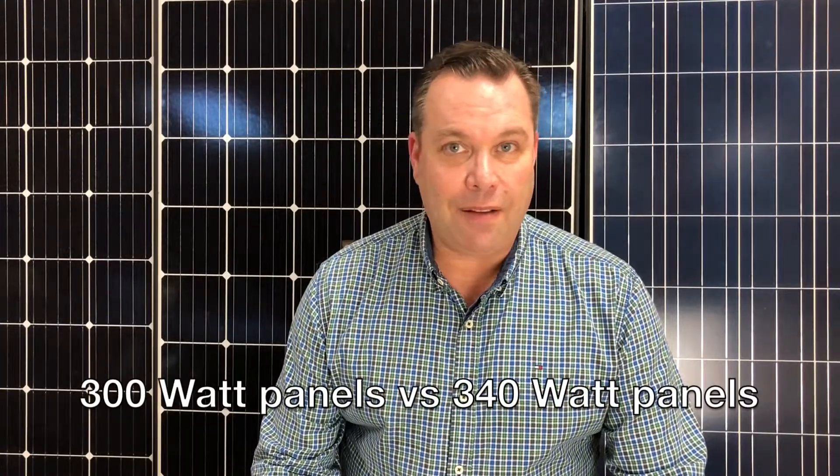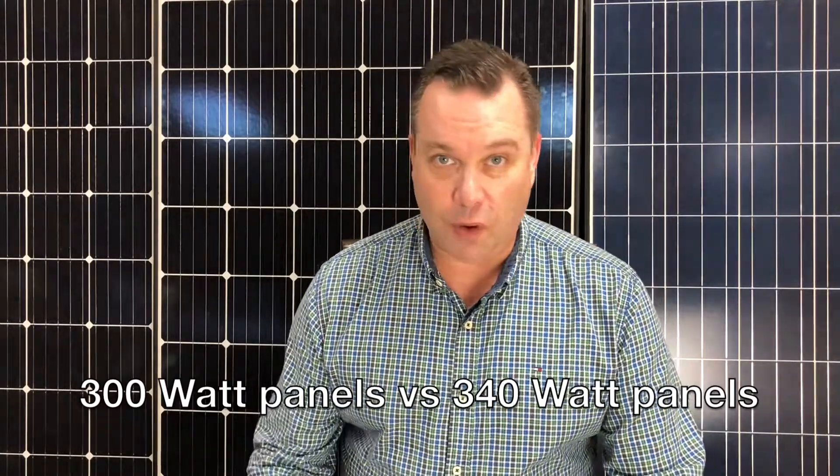Now you don't want to buy a 100 or 200 watt panel from Amazon and expect it to do the trick, because it won't. But if you have a 6 kilowatt system and you have 300 watt solar panels versus 340 watt solar panels to choose from,